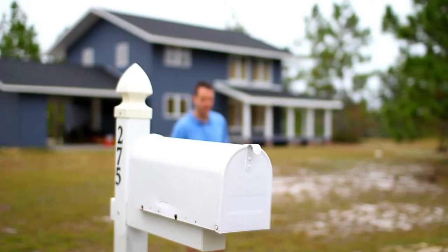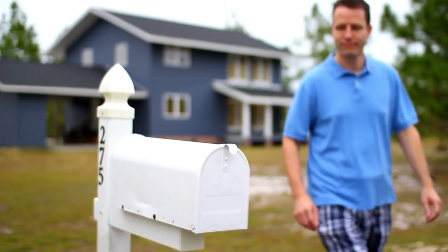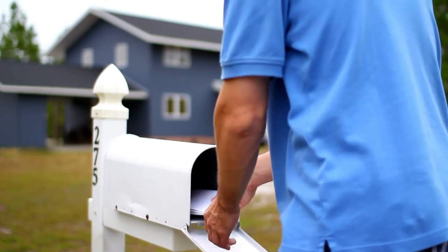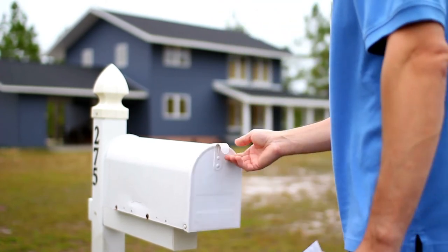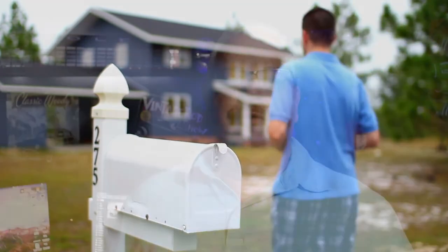So then that mail shows up at their house and they grab it and it's lumpy. It's not a flat envelope — because a flat envelope, it's like another birthday card and you throw it on your dresser and it sits there for six months. But when there's something inside, they have to open it. So then they open it, read your message, and they've got your business card and their cupcake voucher.